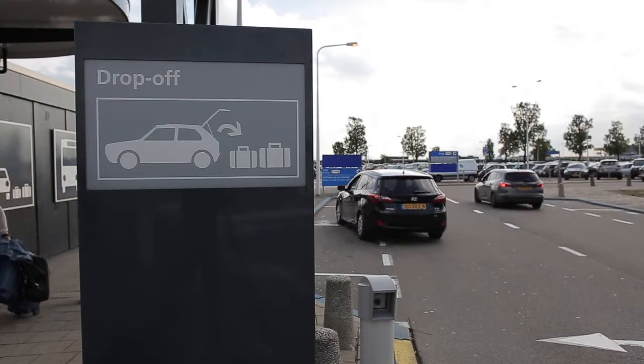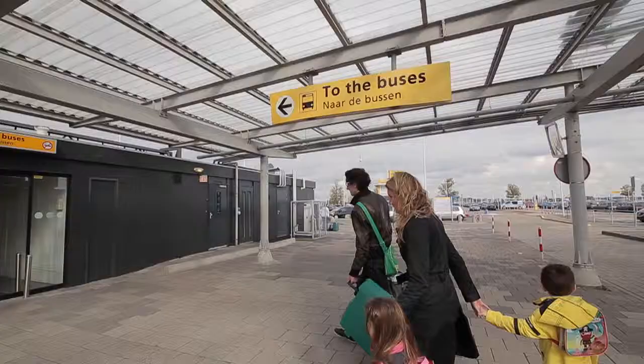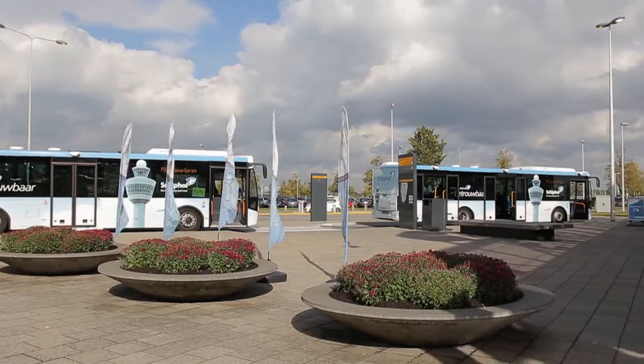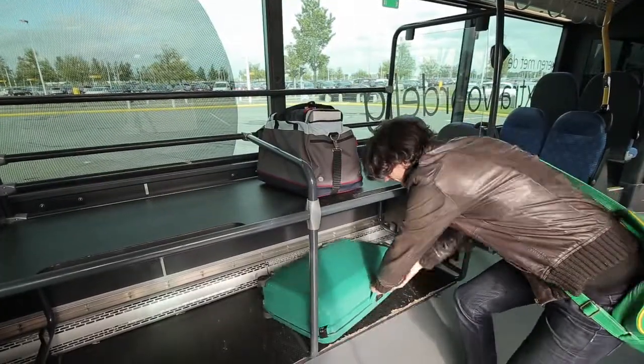Tip: Drop traveling companions off at the baggage drop-off zone and unload your bags there. You can then quickly park your car and walk to the bus stop to catch the shuttle that will take you to the departure hall. The convenient, environmentally friendly bus will take you to the departure hall in a matter of minutes.